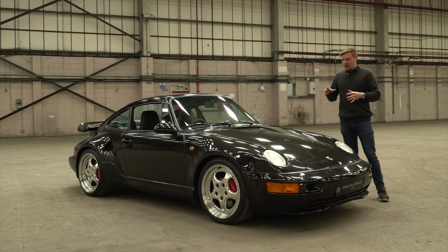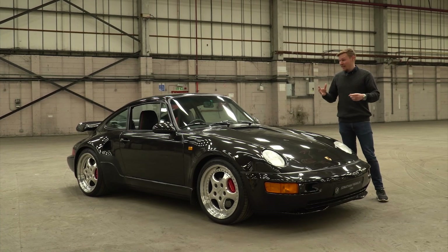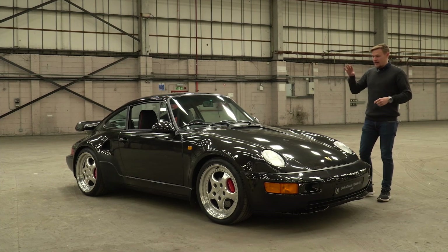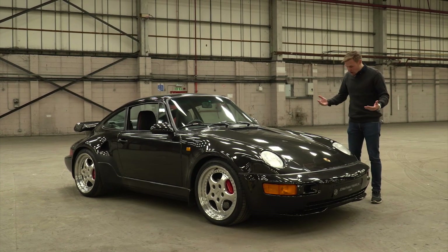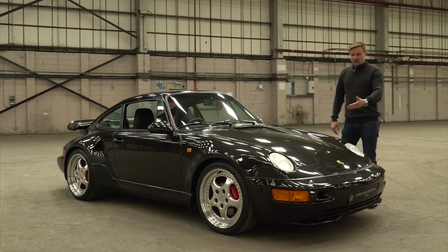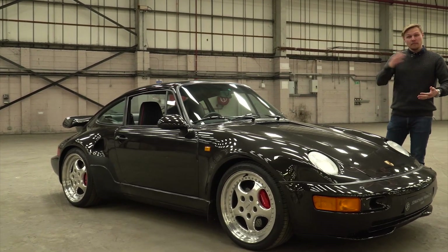Now where do we start? This particular car — one of 76 produced for worldwide markets, one of just 12 right-hand drive — but we're going to come to all of that shortly. First of all, as ever, it's good to get a bit of historical context as to why the 911's iconic silhouette was altered for the 964 Turbo, but also the 930 SE beforehand as well.